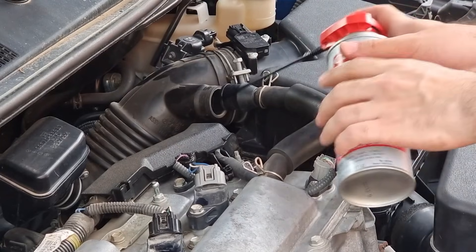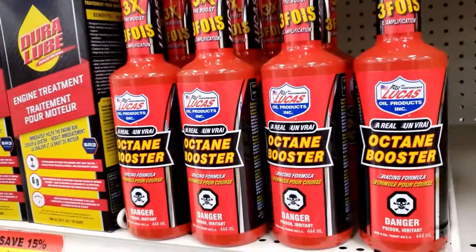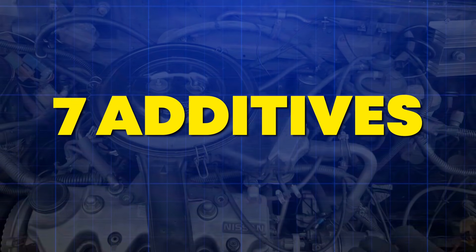First, we'll break down the best 7 additives that science confirms actually work. Then I'll expose the 4 that'll destroy everything. Here are the 7 additives that protect your engine.